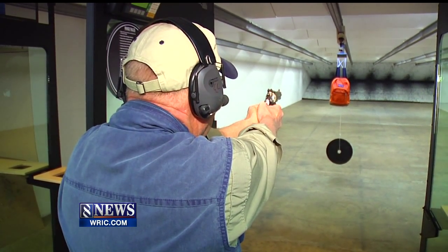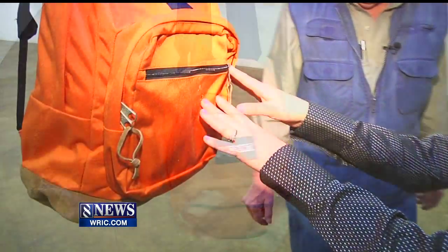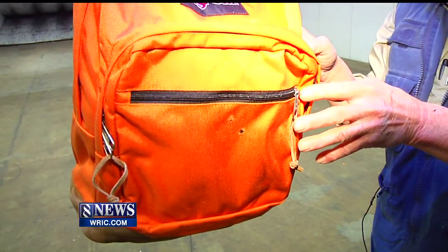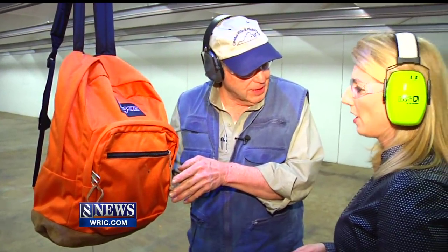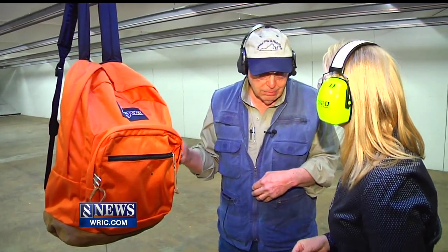First up, the .357 Magnum. It did not come through. It went through everything in the backpack until it hit the ballistic panel — that stopped it. So if a child was wearing this, it would stop the bullet, knock him down, and hurt him, but it wouldn't kill him.